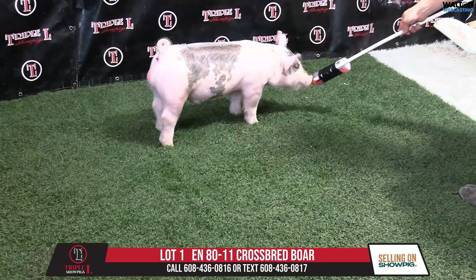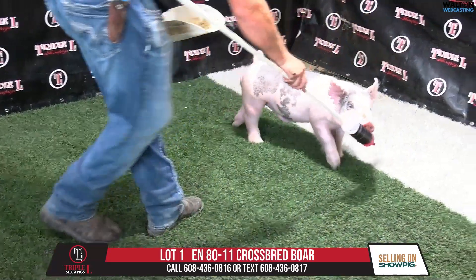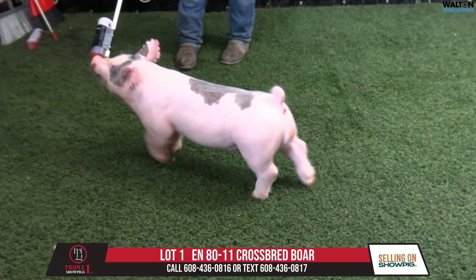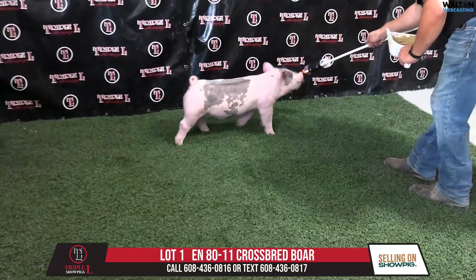We videoed all these hogs on the same day for sale one and sale two. The first sale is September 24th, Tuesday, and then the second sale is September 26th.